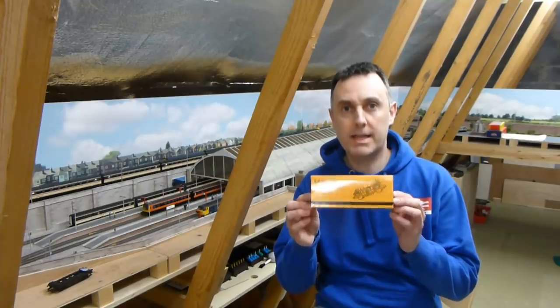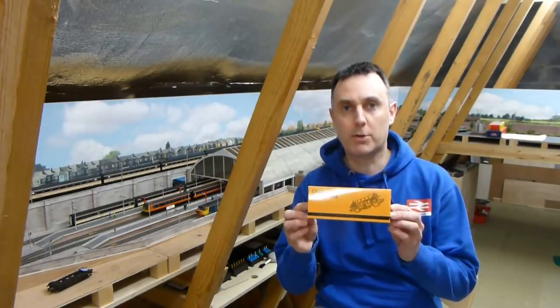Hello and welcome to Dean Park. You join me for another in the spotlight video, and in this video we'll be reviewing the Cavalex PGA hopper wagon, kindly supplied to me by Cavalex models.